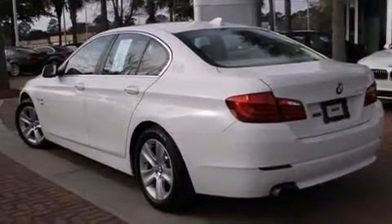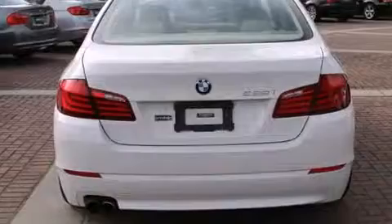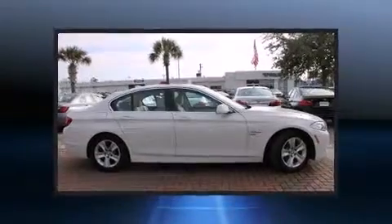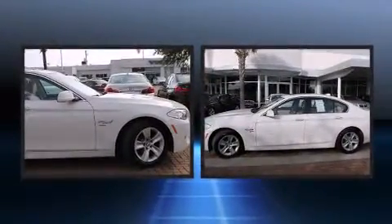A turbocharger is also included as an economical means of increasing performance. BMW prioritized fit and finish as evidenced by front and rear reading lights, an automatic dimming rear view mirror, automatic dimming door mirrors, power front seats, and seat memory.